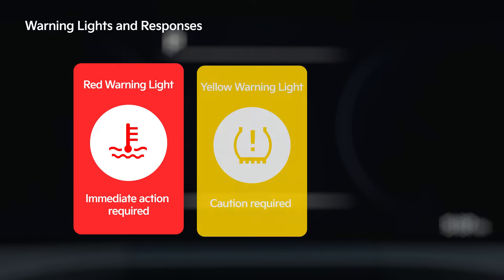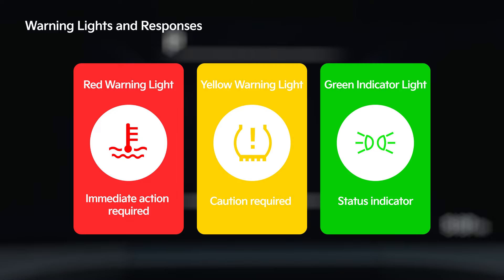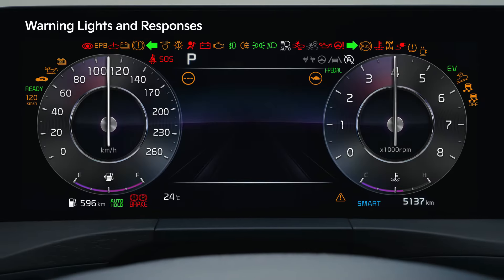Warnings are displayed as red, yellow, and green indicator lights. The red light is mainly used to indicate situations that require immediate action. The yellow light indicates precaution and turns on when an inspection is required as soon as possible. The green light is mainly used to indicate that a function is in an operational state.